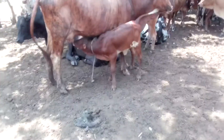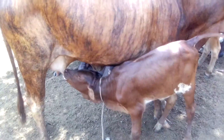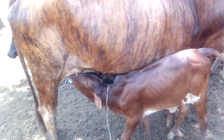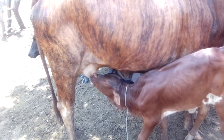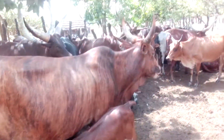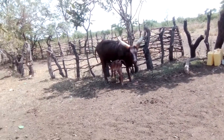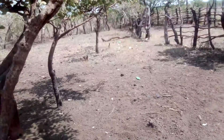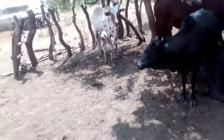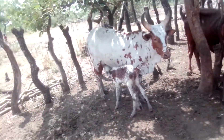Apparently, this one is now doing the needful after the milkman taking away the other share. Same as the other one. So, that's how in Africa we milk.